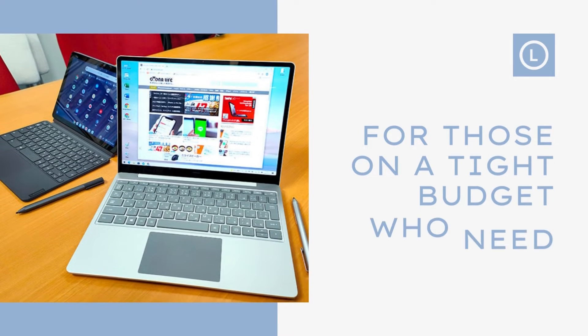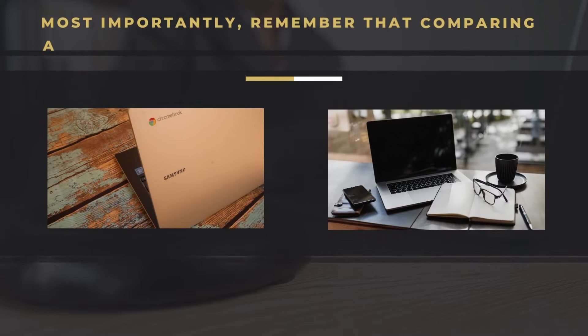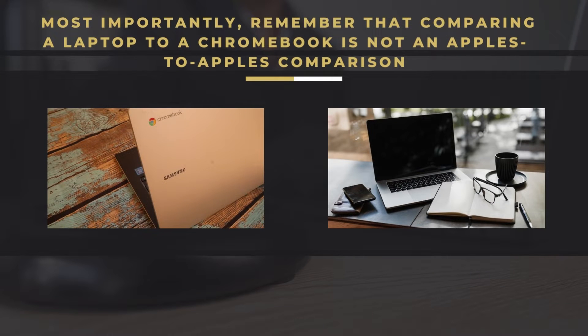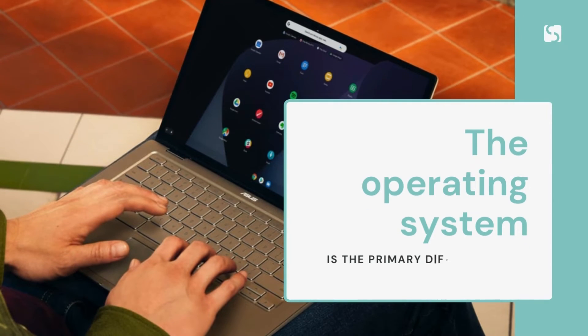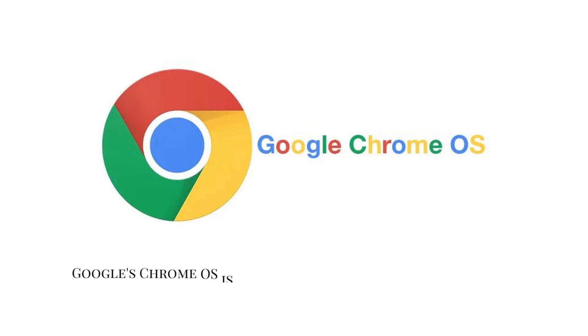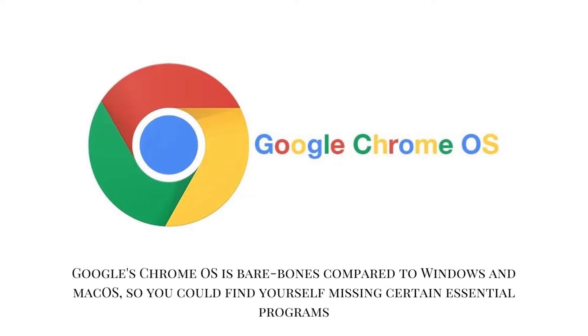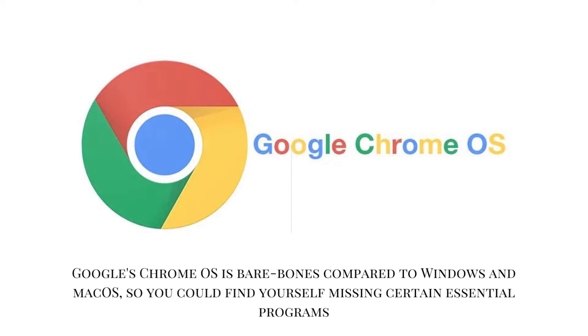For those on a tight budget who need a portable computer, Chromebooks are an attractive choice. Most importantly, remember that comparing a laptop to a Chromebook is not an apples-to-apples comparison. The operating system is the primary differentiator, along with cost. Google's Chrome OS is bare-bones compared to Windows and Mac OS, so you could find yourself missing certain essential programs.